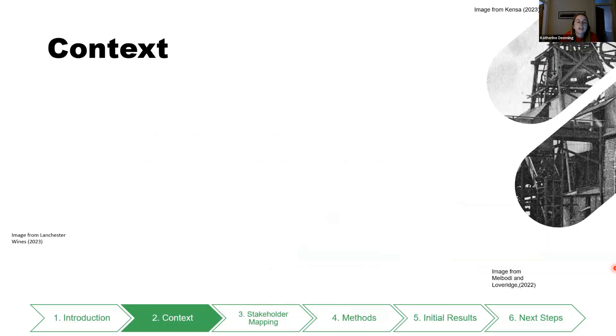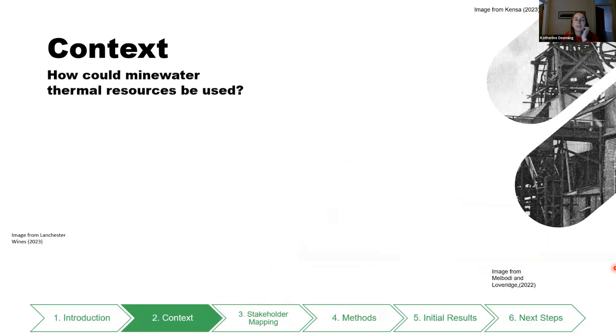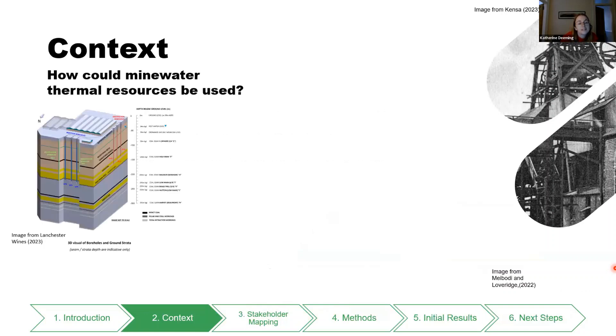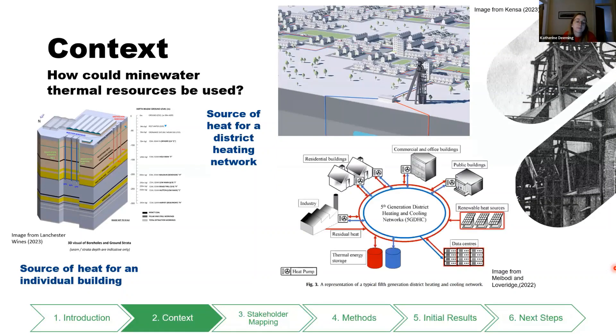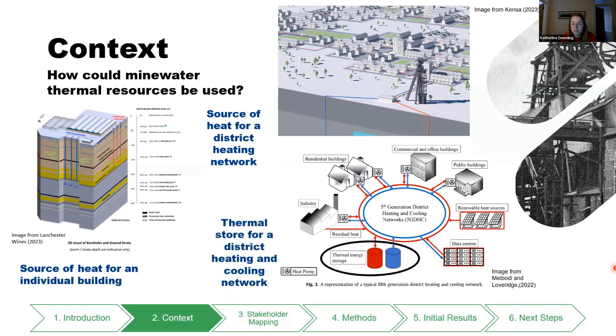Just a bit of context — I'm not going to go into loads because we all know what mine water thermal resource could be used for, but I've got a few examples here. This is using a mine to heat an individual building. It could also be used as a source for a district heating network, as shown by this picture with all the little pipes going through, or it could be used as a thermal energy store for a fifth generation district heating and cooling network.